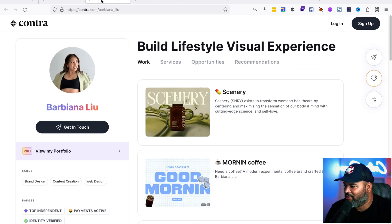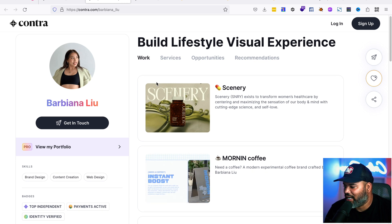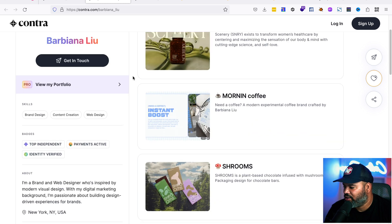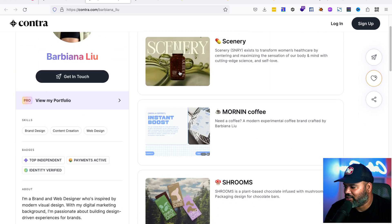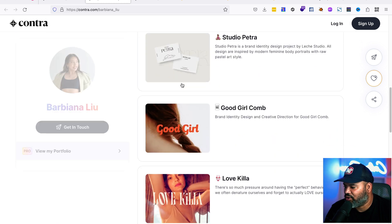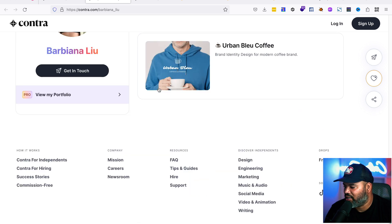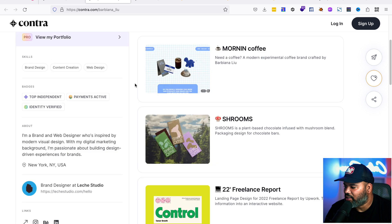I'm going to show you what someone sees when they land and they're looking to hire somebody. For example, Barbiana Liu — shout out to her — this shows all the projects she has: Scenery, Morning Coffee, Shrooms 22, Freelance, Control Studio, Petra, Good Girl. She's got a couple of things that she has done.